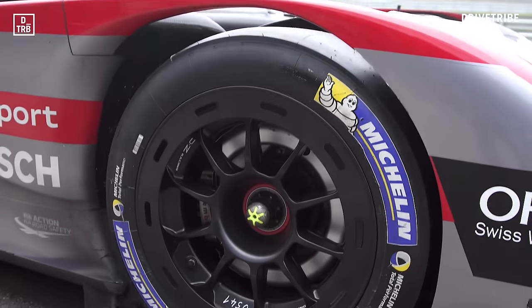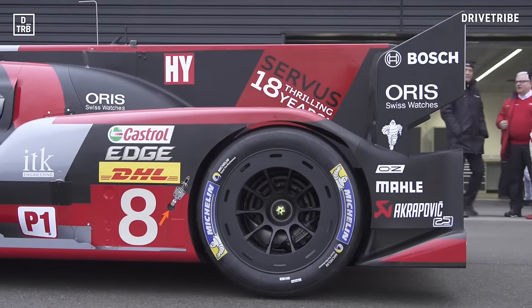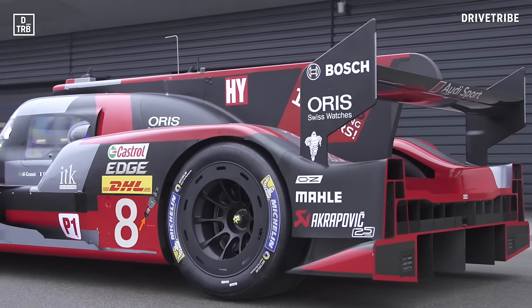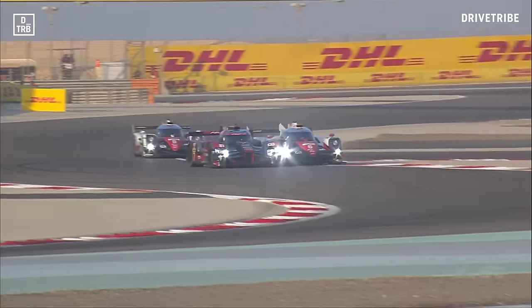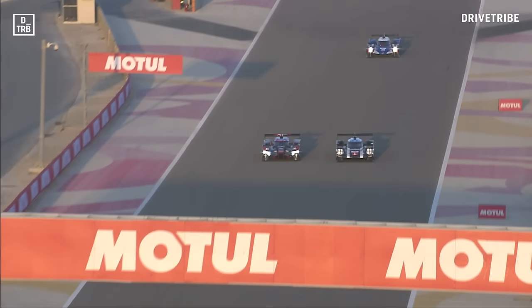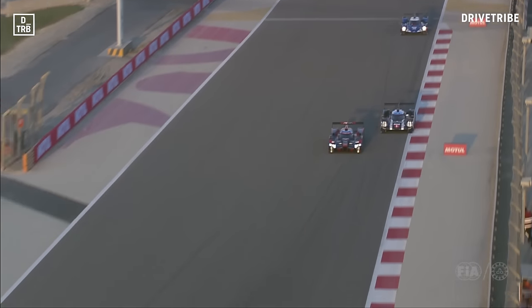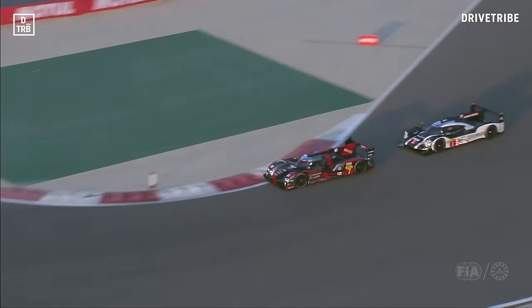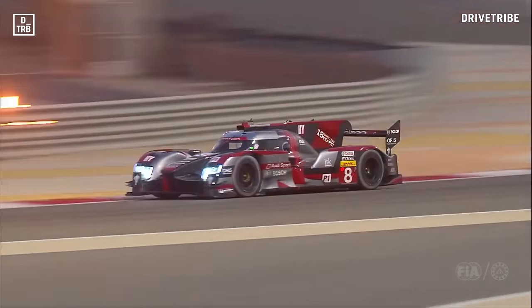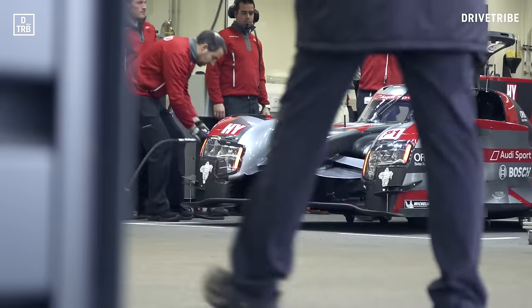This is the first Audi prototype to use lithium-ion batteries for energy storage instead of a flywheel system, which required a total rethink of the entire car. That meant lots of niggles and yielded just third and fourth at Le Mans. But at the last WEC round in Bahrain, the R18 was sorted and it blitzed the competition, claiming pole and a 1-2 in the race. So it might be the fastest prototype racing car in the world right now.